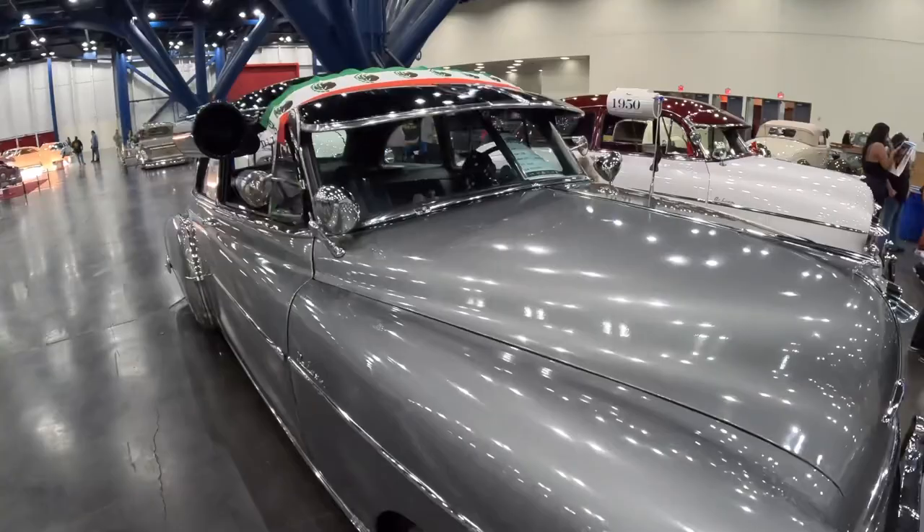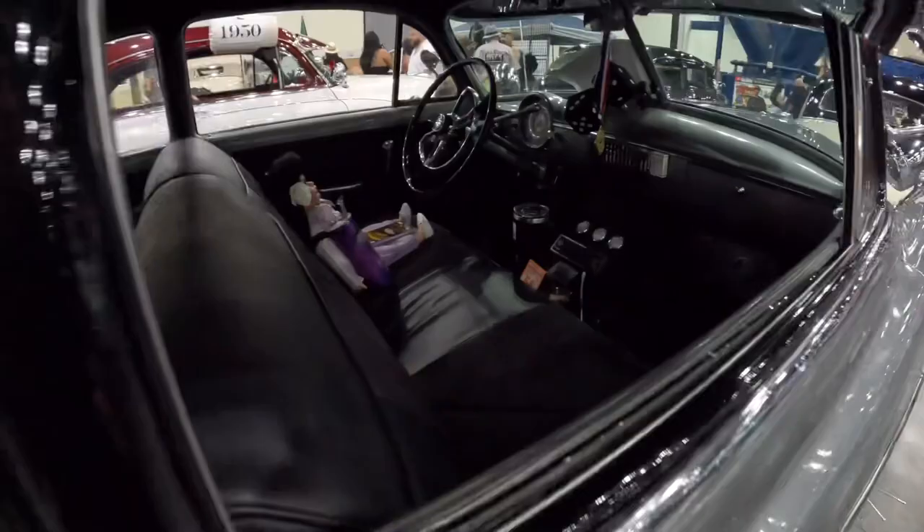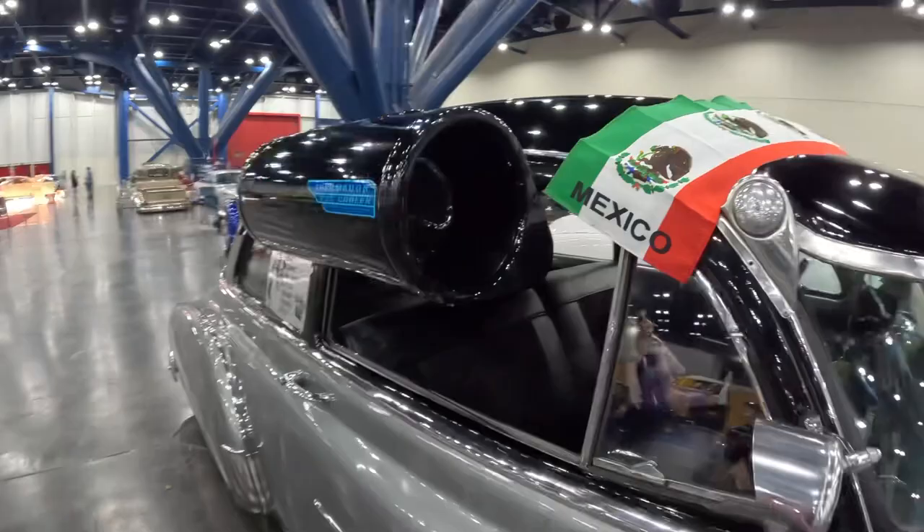Behind it we have a 1950 Chevy Deluxe — sick. Got the old school air conditioner. I'm sure a lot of you guys know what that is. Some of you may have even used one — if you have, comment and let me know.